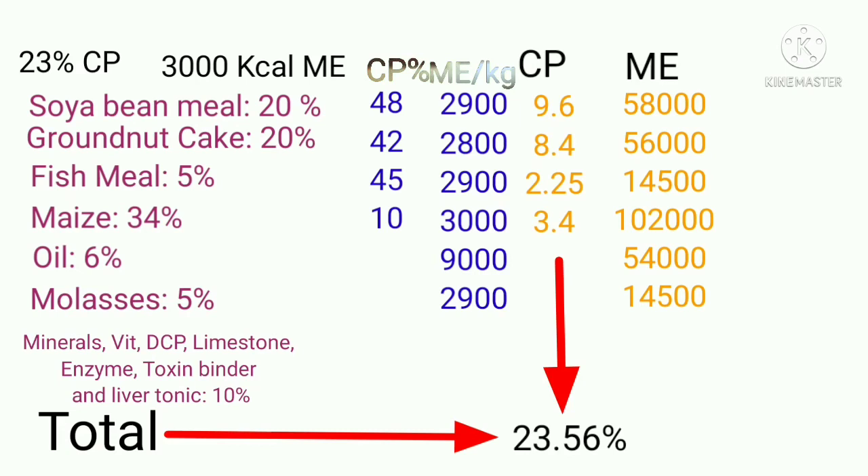In terms of energy, the metabolizable energy provided by each ingredient is 58,000, 56,000, 14,500, 1,00,000, 54,000, and 14,500 kilocalories. The total from 100 kg of feed is 2,99,000 kilocalories. Dividing by 100, we get 2,990 kilocalories of metabolizable energy per kilogram of feed, which is very close to our target of 3,000 kilocalories.